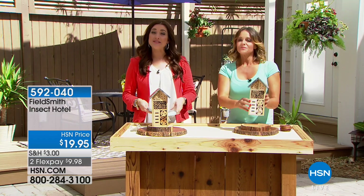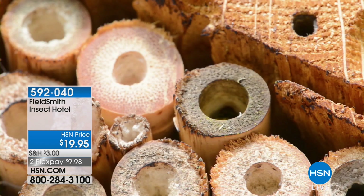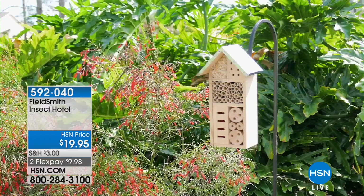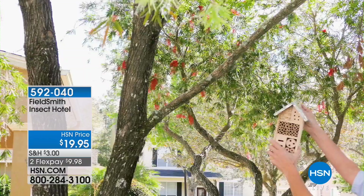Carrie Mobley is joining us once again. I mentioned this a little while ago — it is the most adorable little addition to your backyard. Again, from Fieldsmith, it's the Insect Hotel. We hear so much about the bees and things that are important to the ecosystem and the environment. This is great for them, but also for so many other things like ladybugs. You're not only giving them a great home, it's something that looks fabulous in your yard.